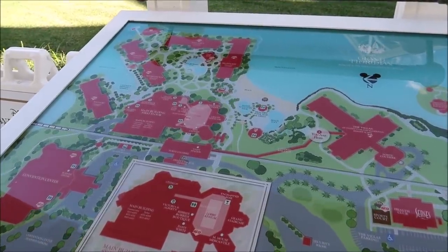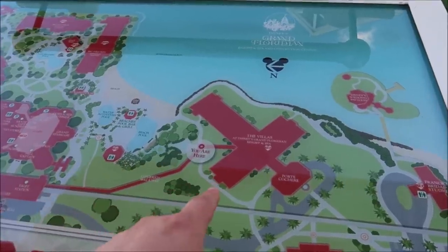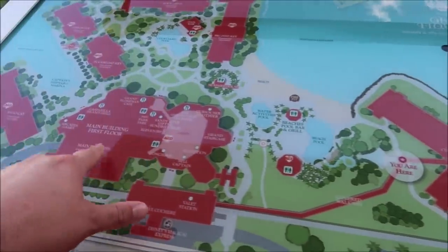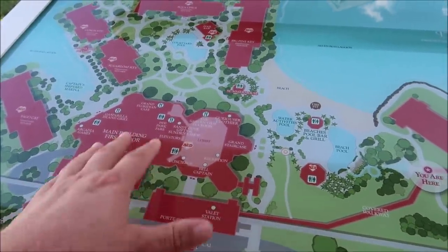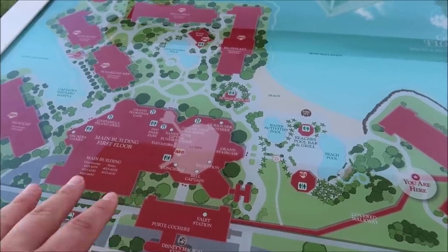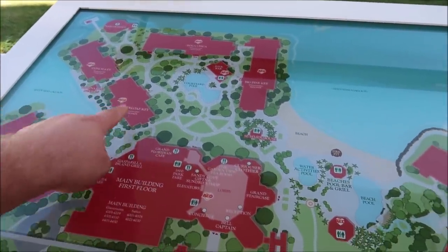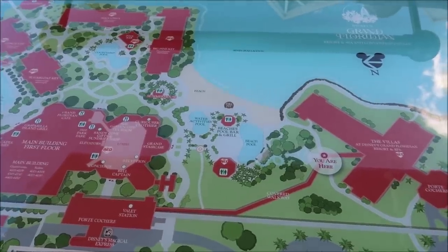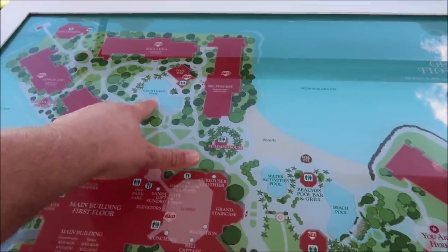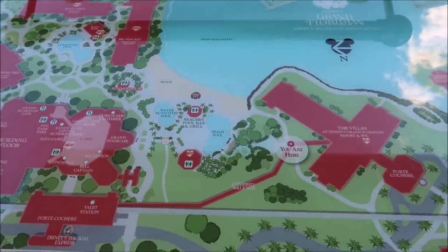Disney's Grand Floridian has multiple buildings you can stay at. We're going to be staying in the villas, which is Disney Vacation Club right here. And right here is the main building — that's the main lobby itself where they have the gingerbread house, and it's so beautiful in there. They also have tons of other buildings where you can stay like Sugarloaf. And they have two pools: the beach pool and the courtyard pool. So we're located right next to everything.